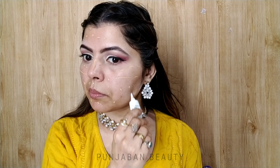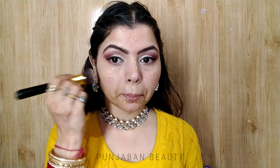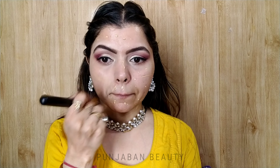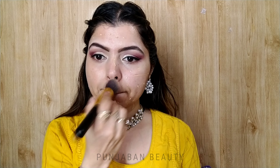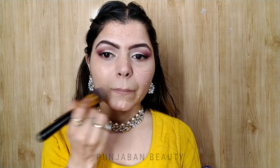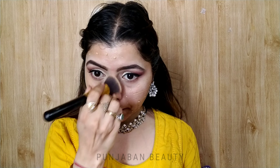I have applied BB cream to the face. BB cream is very good — you should try it for teenagers. If you want to cover your face, you can try it. I will blend it with a flat foundation brush. You can also blend it with your finger — you don't even need tools. This cream blends easily and the price is very affordable.